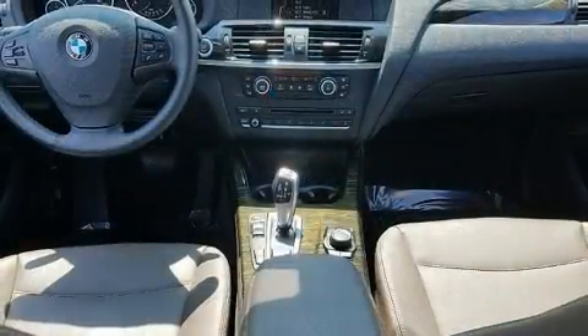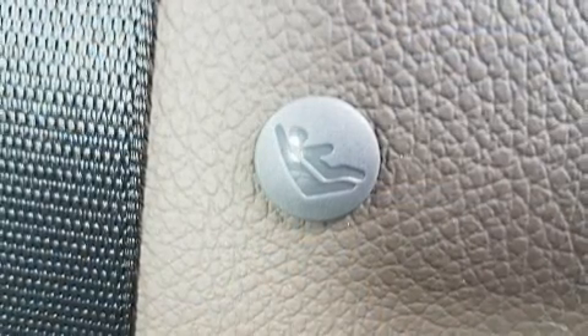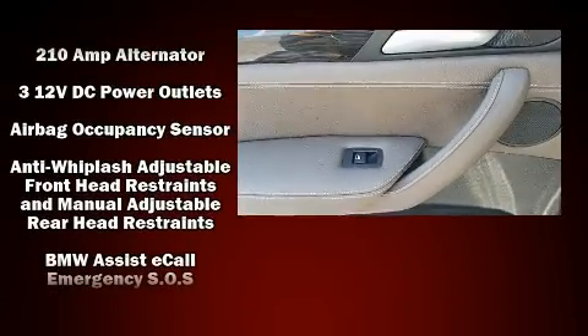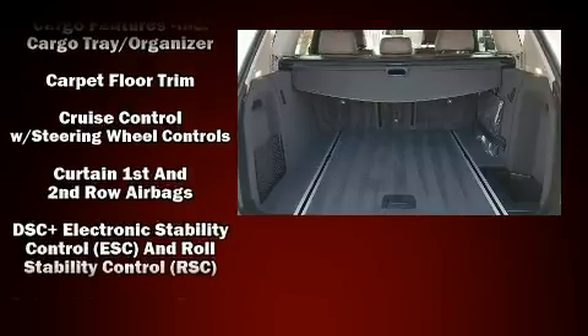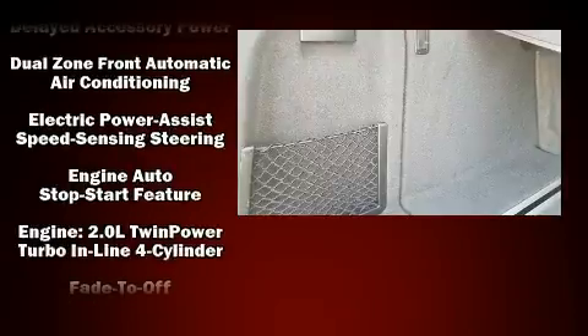A wealth of standard features means that you no longer have to sacrifice, like power windows, mirrors and seats, front and rear reading lights, variably intermittent wipers, a leather steering wheel, a trip computer, an automatic dimming rear view mirror, remote keyless entry, and cruise control.